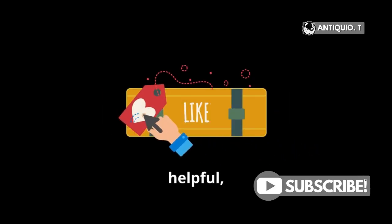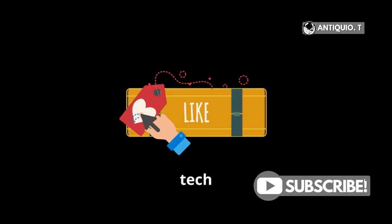Thanks for tuning in. Make sure to hit that like button if you found this info helpful, and don't forget to subscribe for more tech insights.